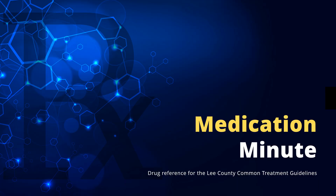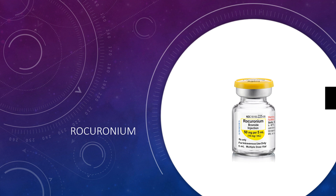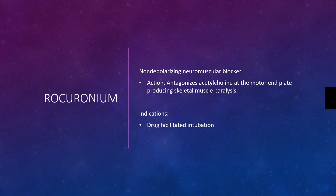This is Medication Minute on Rocuronium. Rocuronium bromide is a non-depolarizing neuromuscular blocker. It antagonizes acetylcholine at the motor end plate, producing skeletal muscle paralysis.